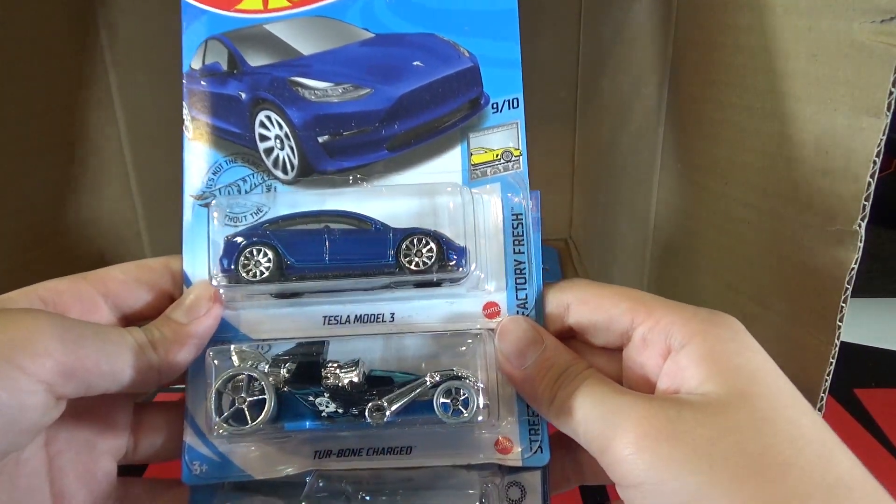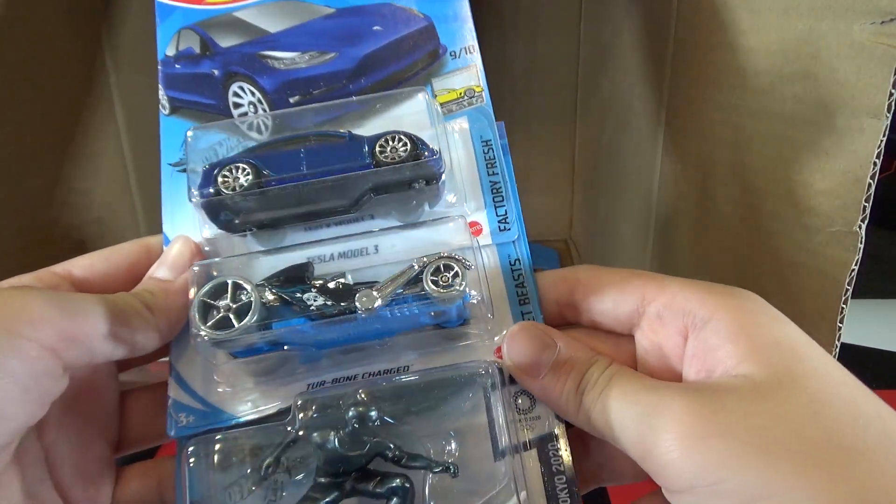Then we have another Tesla Model 3, Turbo Uncharged, and a Surf's Up.